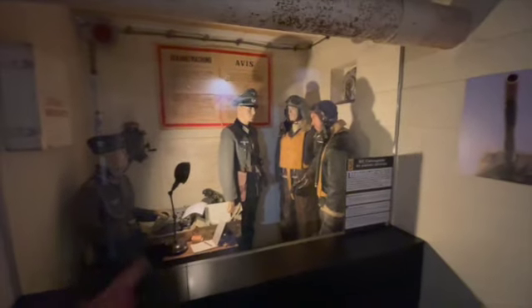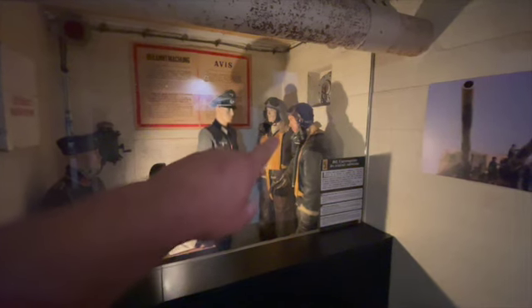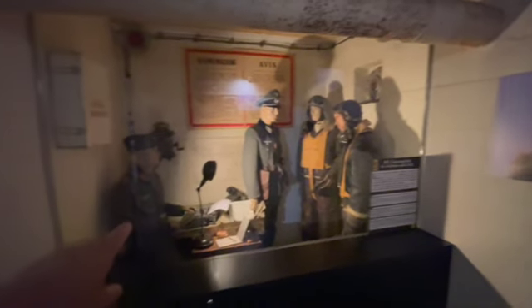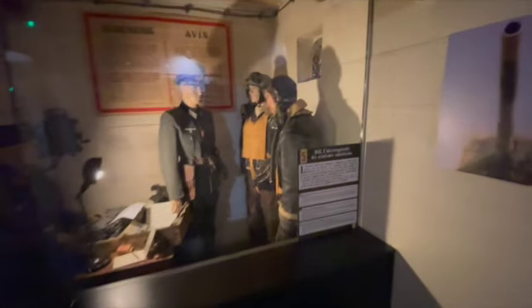I know I usually do bunkers with nothing in them, but it's actually quite nice to come into this museum and bring it to life. There's a US flight airman who got shot down, and the gentlemen are being interrogated. As you can see, this is all meant to be a scene from 1942.